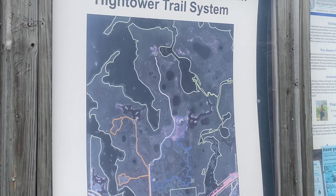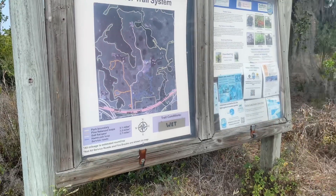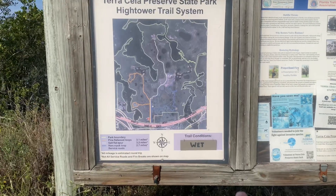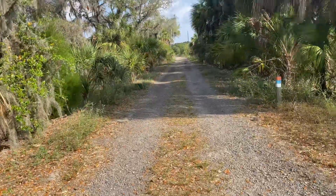Wow, a lot of trails and they're probably not underwater right now — because it's the dry season. I mean, that's probably just permanent there. Plus I've got my mud shoes on.